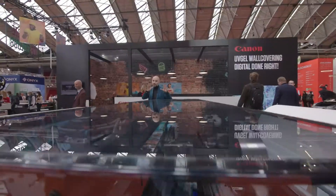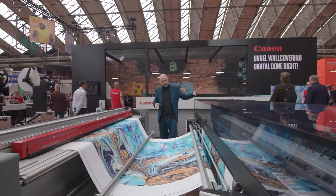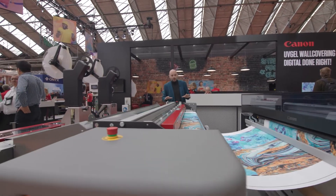This is UV gel technology — the hero technology for interior decor. It gets printed, comes out of the printer, instant dry, and then it gets fed into the Fotoba cutter.